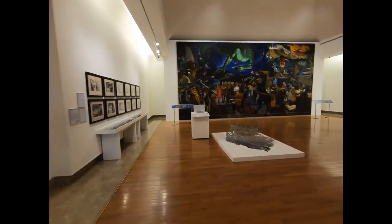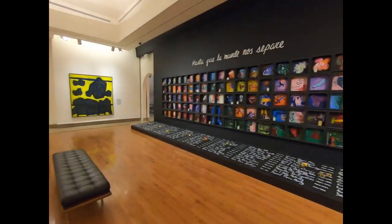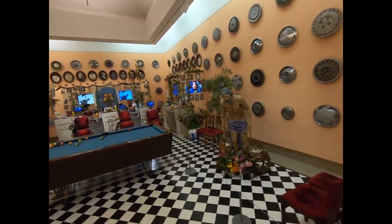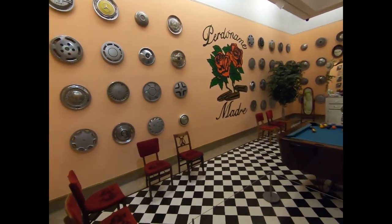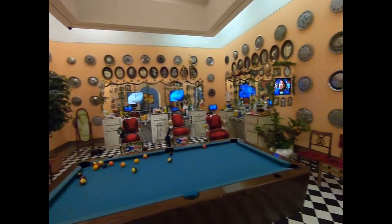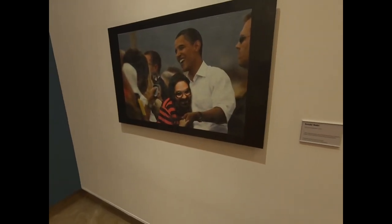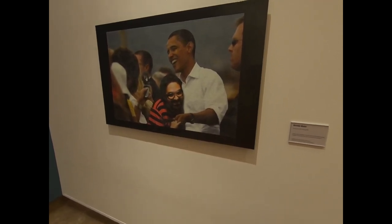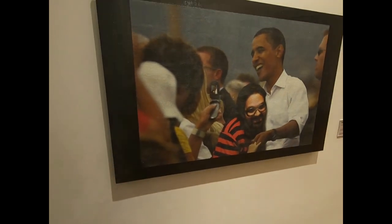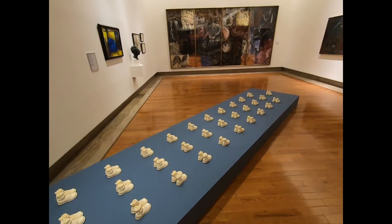This is the fourth floor of the museum, and it's interesting — sort of a barber shop and book cap room. This is very interesting: a graphite, diamond dust, glass, acrylic, and glitter on a photograph — that's pretty interesting. There's even a little sound effect with this art installation, a marching of the feet.